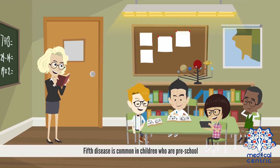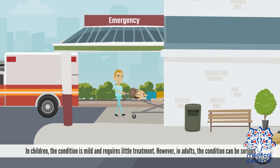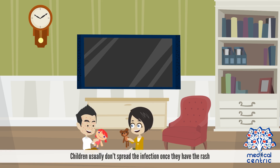5th disease is common in children who are preschool or school age, but can also occur in adults. In children, the condition is mild and requires little treatment. However, in adults, the condition can be serious. 5th disease is a highly contagious illness, and it is most contagious a few days before the rash occurs. Children usually don't spread the infection once they have the rash.